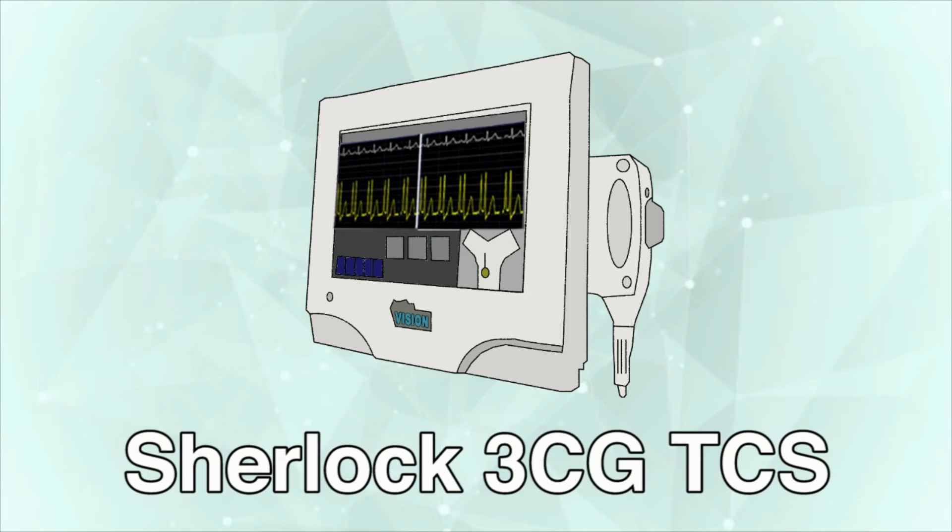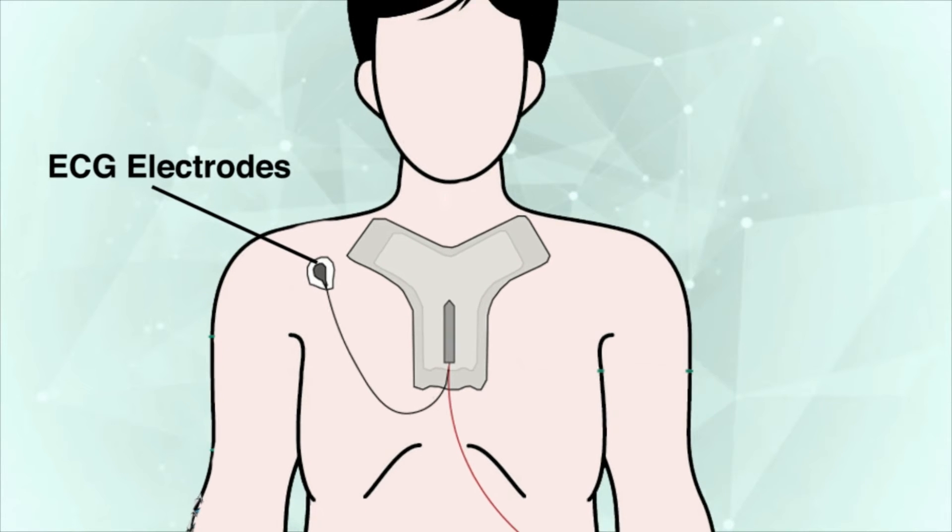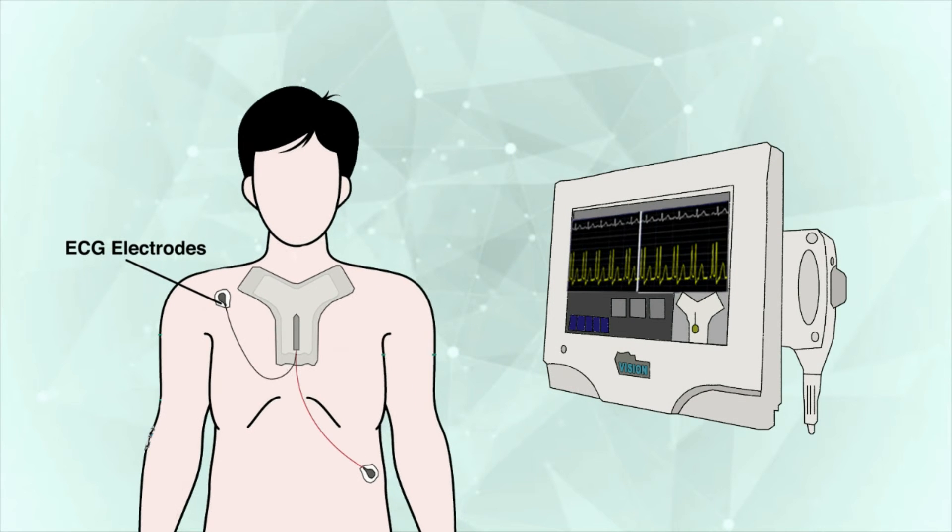The SHERLOC 3CG TCS is an alternative tip confirmation method to fluoroscopy or chest x-ray for PIC tip insertion confirmation in adults with a distinct P-wave in their ECG signal. Providers place a sensor on a patient's chest, and two ECG electrodes are placed on the patient's torso. Using these electrodes and a specific catheter with an intravascular electrode, the system gathers the patient's cardiac electrical activity. Using the SHERLOC 3CG TCS display monitor, providers see real-time tip location to aid in correct tip placement.